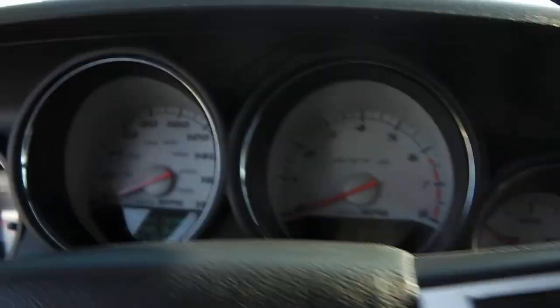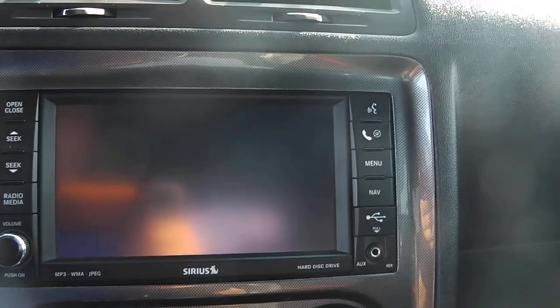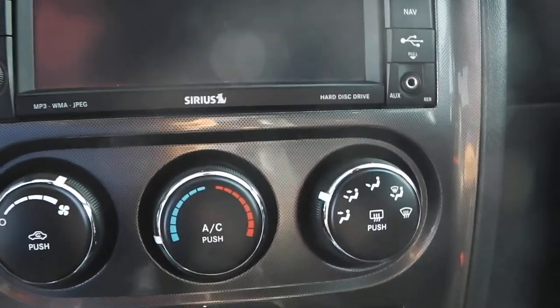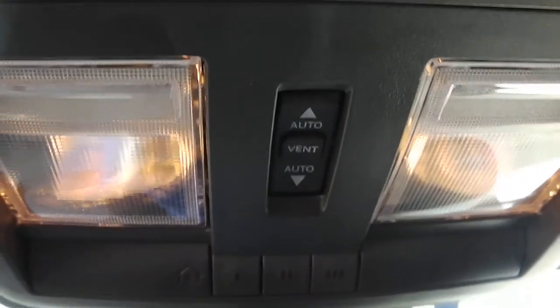These controls right here handle that. Push button starting. Navigation with the 730 radio. MP3 auxiliary port in the bottom right corner. Temperature control and heated seats. Now this is an automatic. It does have a sunroof, with the controls to open it right there.